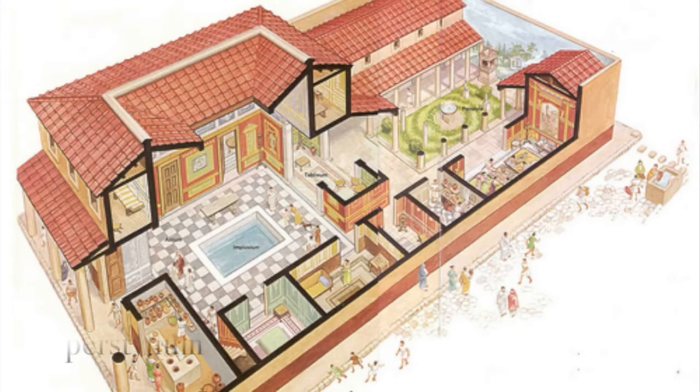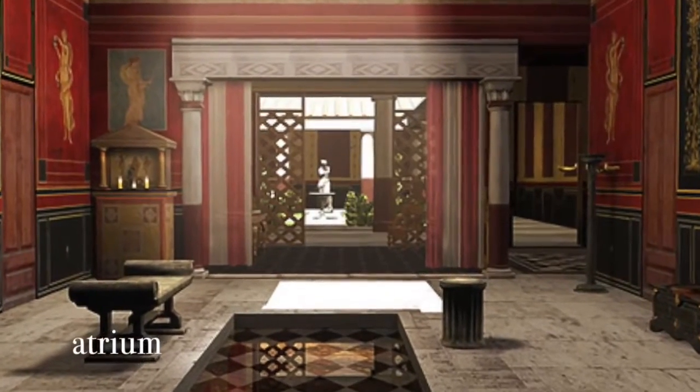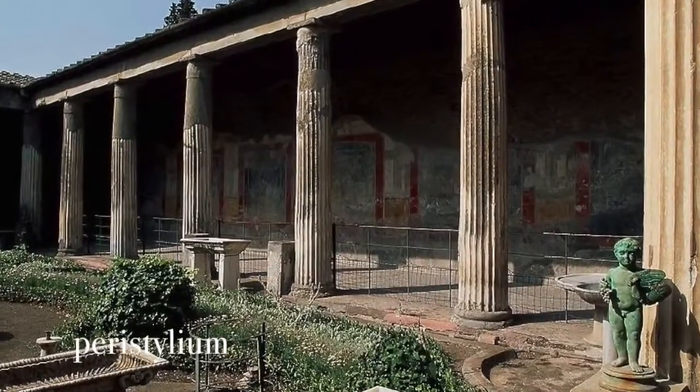Classic Roman houses of the rich had two parts: the first grouped around the atrium and the second around the peristylium. The atrium and the peristylium were perfect adaptations to the heat of the Mediterranean. They were open to the sky, letting fresh air circulate among the corridors and rooms.